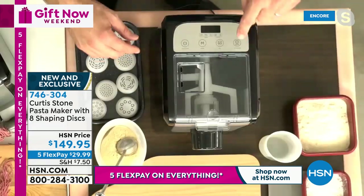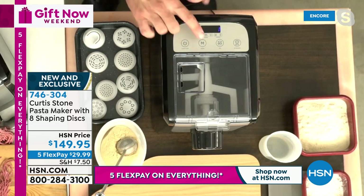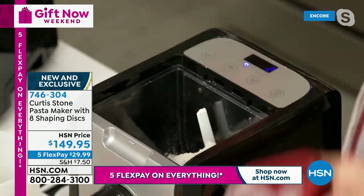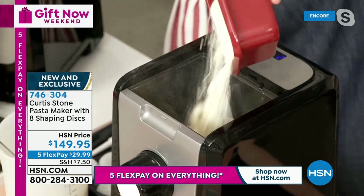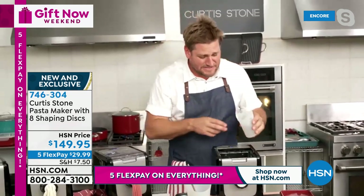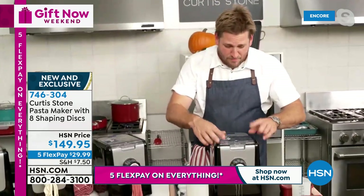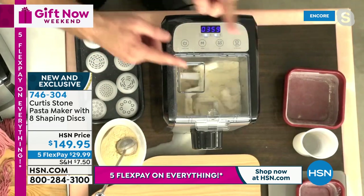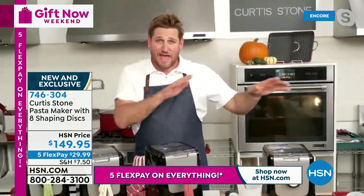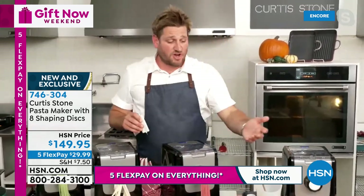Pop the lid on and press start — it goes into the mix cycle for three to four minutes then starts extruding. The pasta color comes from changing the water: beet juice for red, carrot juice, champagne, any liquid you like. Great for gluten-free pasta too. If you have kids or grandkids they'll love making this. All the different dies/cutters are stored in a smart little drawer tucked right into the machine.